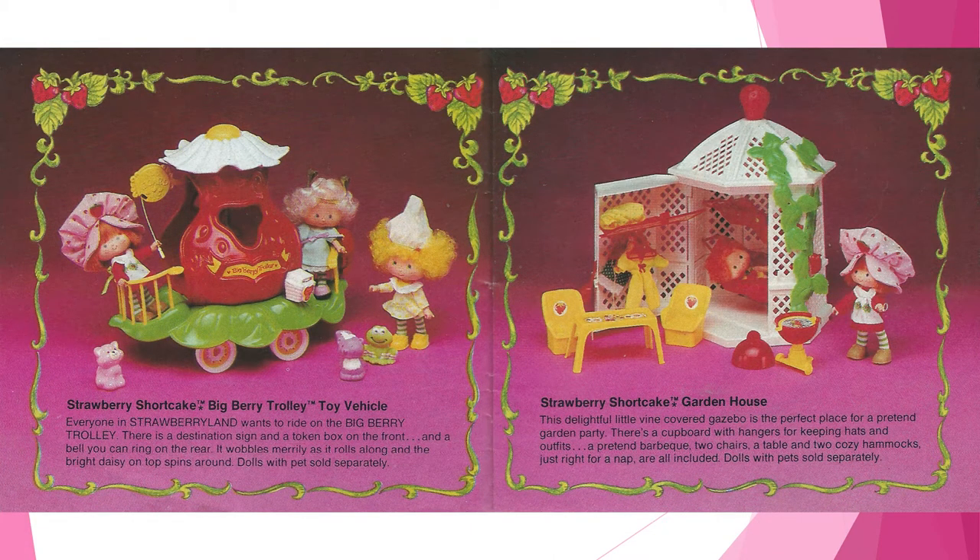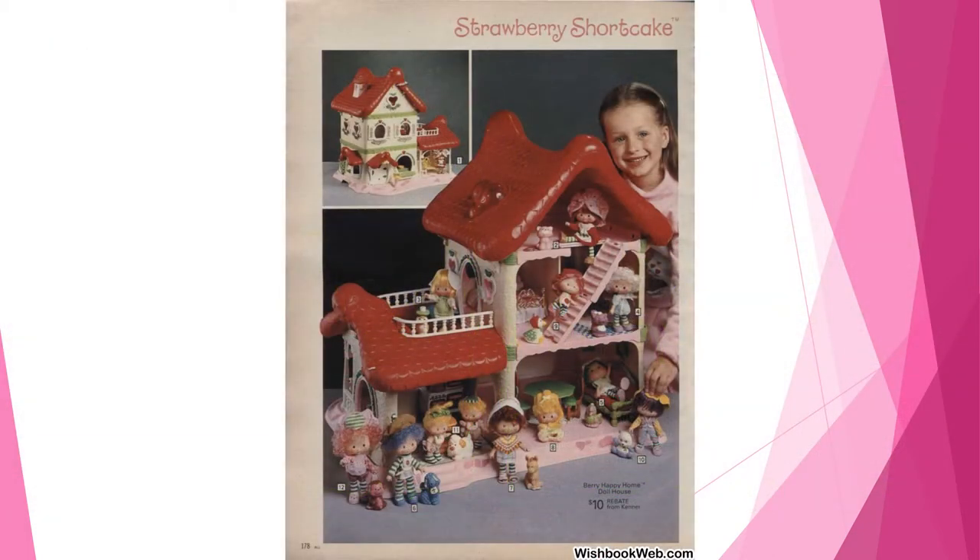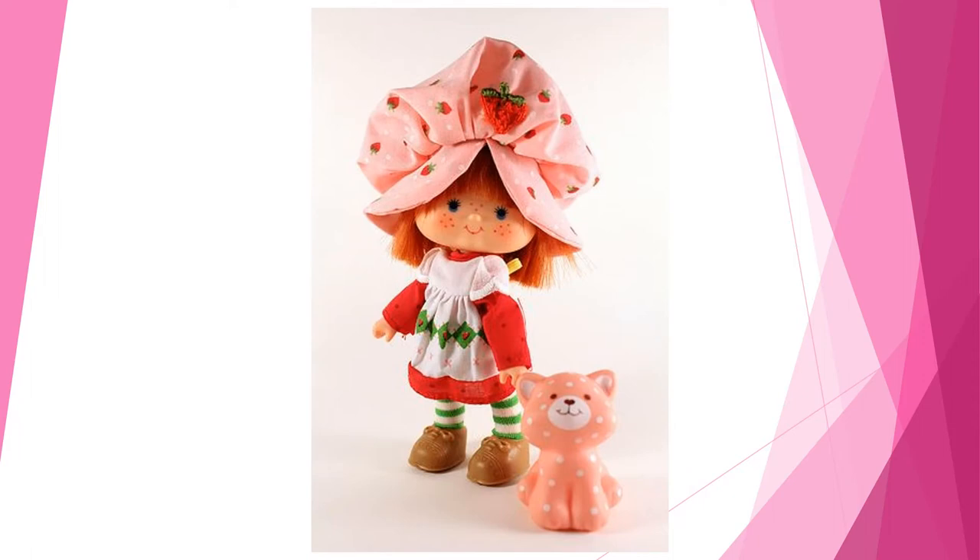In addition to the dolls, there were numerous accessories which included various fruit and berry themed vehicles and houses. The line also included other playful garden and bakery style structures. The toy line was massively successful, and Strawberry Shortcake and her friends were soon featured on many different forms of merchandise.